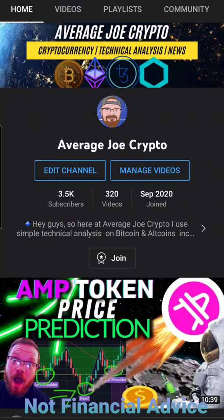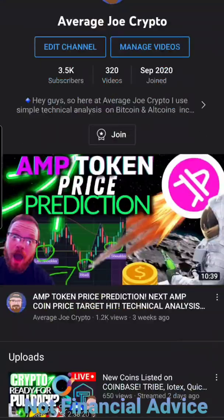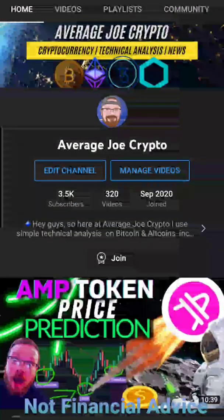Hope you guys enjoyed this very quick update on ACH or Alchemy Pay. If you did, go ahead and smash that like button for me. And if you're new, join the community here by smashing that subscribe button. Check out my other updates and I hope to see you guys in the next one.